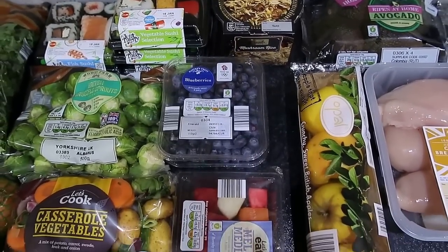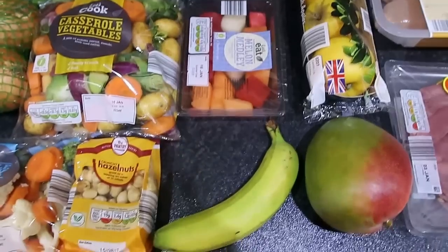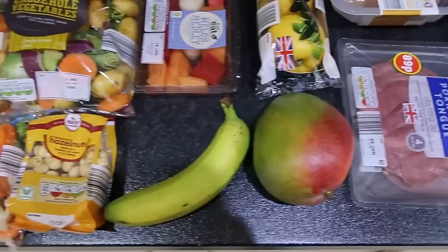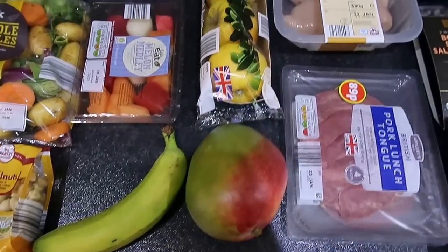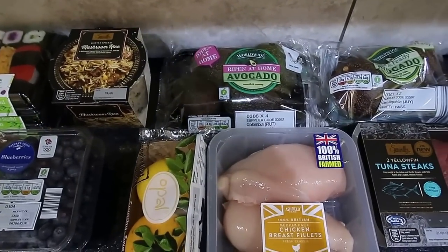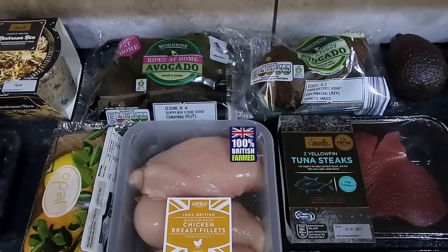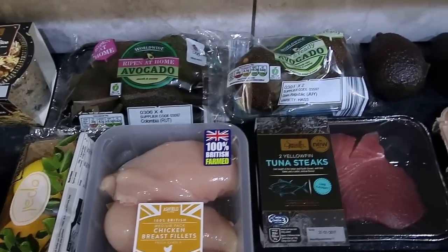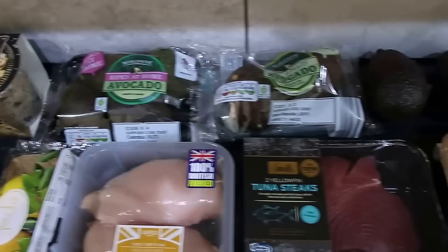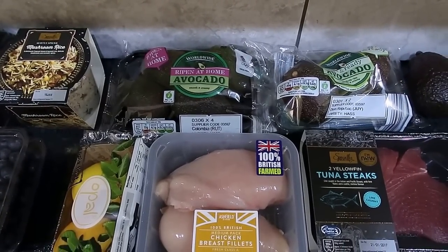Two punnets of blueberries, a punnet of melon medley, a loose banana — that's to go with my avocados to help them ripen — a mango, some opal apples, a pack of four ripen-at-home avocados, a pack of two ripe-and-ready avocados, and two loose good-and-ripe avocados. Avocado is nine and a half sins per 100 grams.